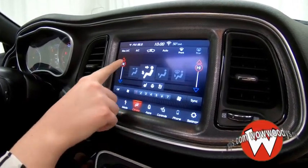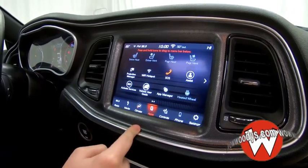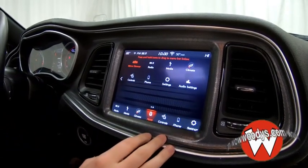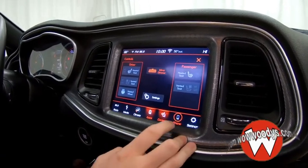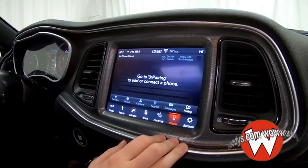Then you have your climate controls here. They are dual, so you can have different settings on each side. Here you have all of your different apps with Uconnect, including Projection Manager, so you can project your phone screen — all of your settings and everything. Just really convenient. Here are your buttons for your heated and cooled seats and your heated steering wheel. Your phone settings are here, so you can connect your phone with Bluetooth, make phone calls, and send text messages.